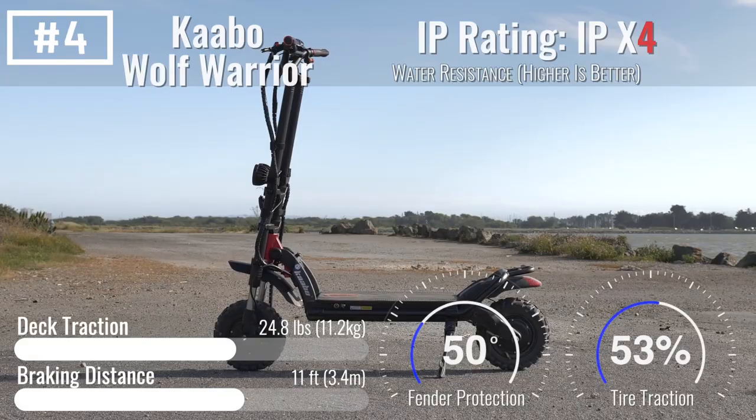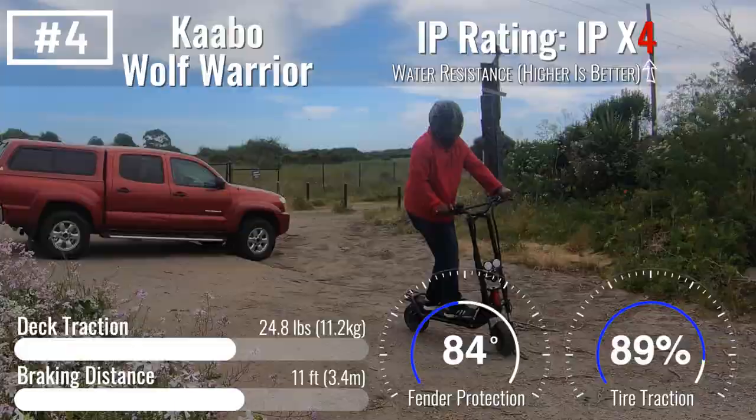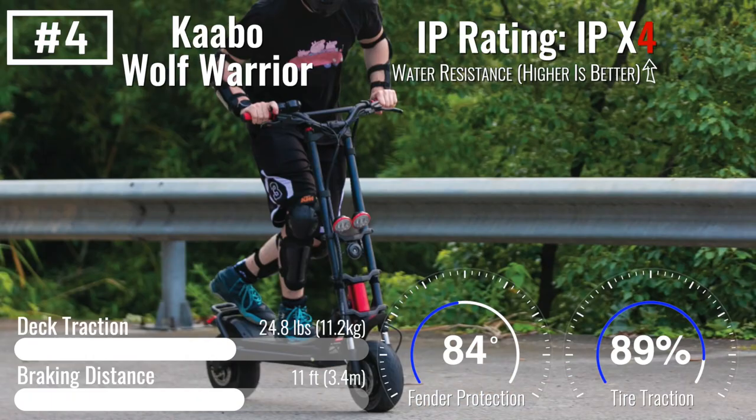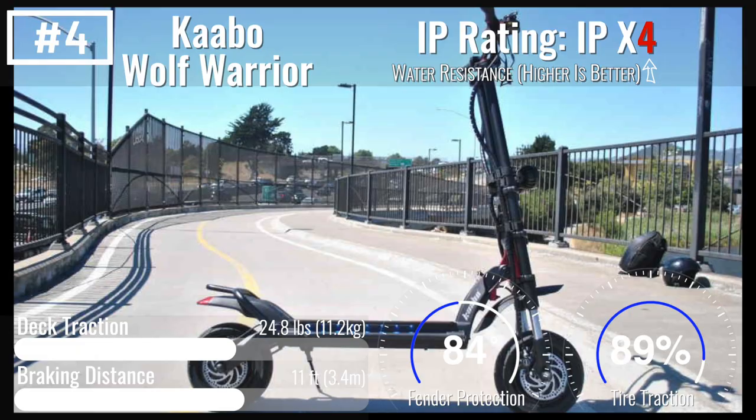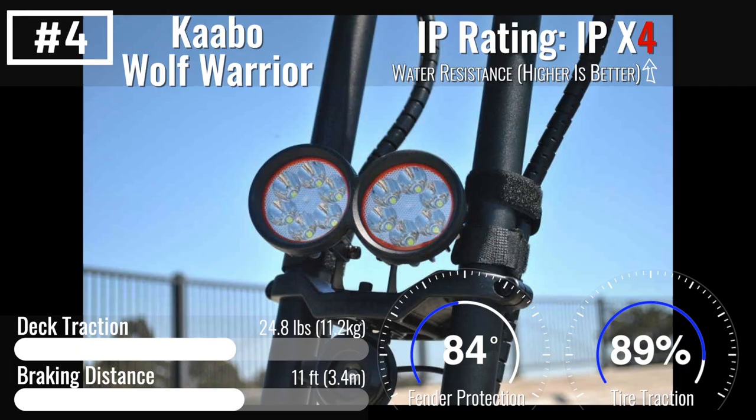Number four: Kaabo Wolf Warrior. When people think of a scooter for bad riding conditions like water, dirt, mud, or a post-apocalyptic world, they think Wolf Warrior. And it's no wonder — it looks like a dirt bike and a Jeep had a baby, and rides just how it looks.